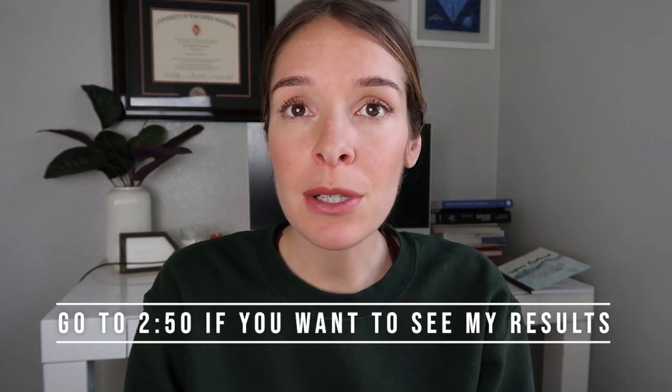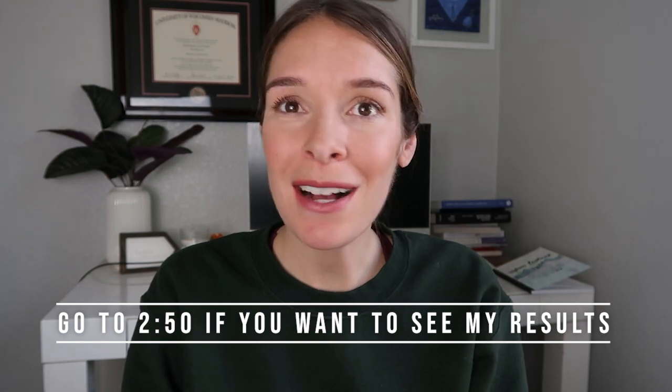Today I'm going to be talking about NIPT, or non-invasive prenatal testing. I just got my NIPT results back and I wanted to walk through my results report and explain what each box and each number means.